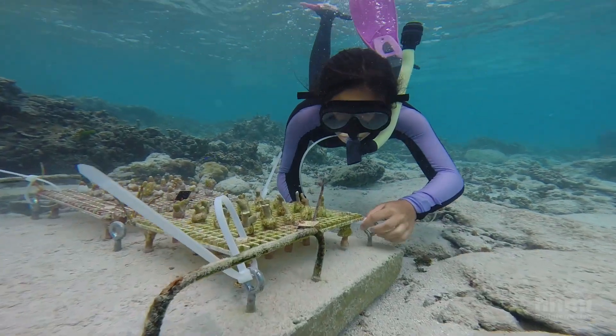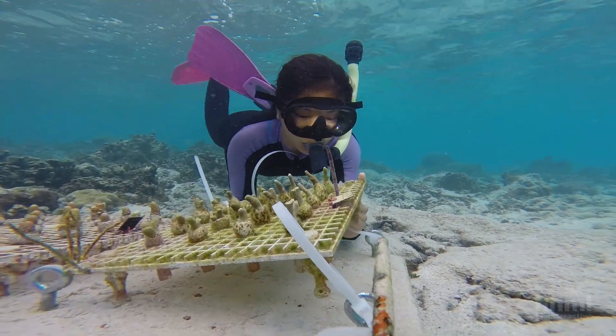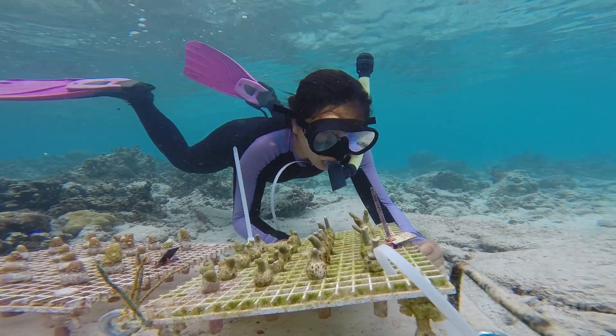This reef restoration project is really a big scientific experiment — to see if different species transplant better than others, and to see if different individuals within those species transplant better than others. The new site is across the mountain on the other side of the island, at a reef called Sealy.